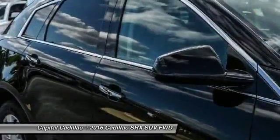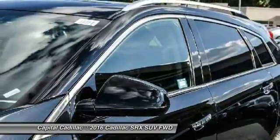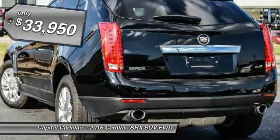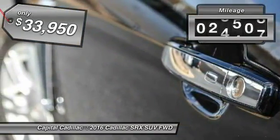Luxury lovers will delight in the new stylish handcrafted cabin. And for technology lovers, the list of high-tech features is just too long to list, and is priced below $35,000. This vehicle has less than 30,000 miles.